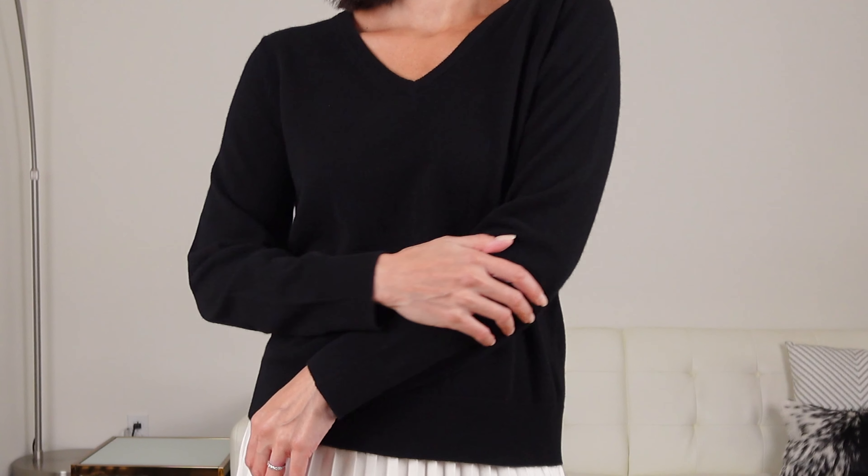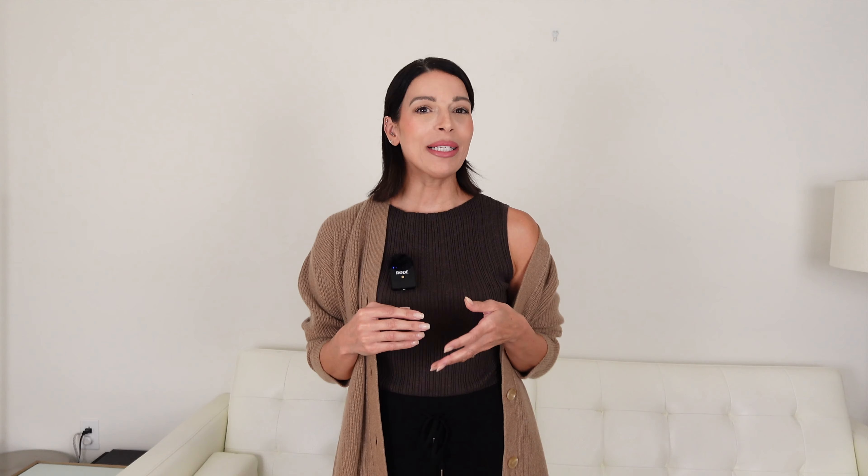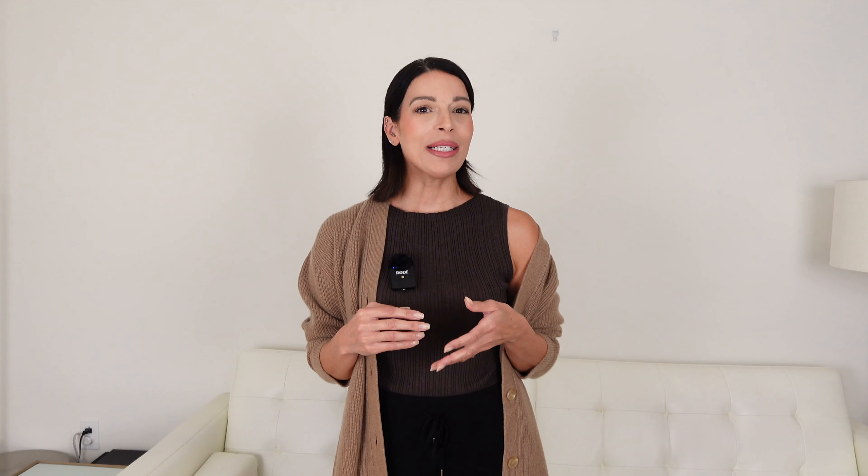Let's start with a wonderful introductory piece to Quince's brand new Mongolian cashmere line — the V-neck Mongolian cashmere sweater. Once you try this, you are sure to fall in love with their entire collection. I picked it up in black, but they have other colors to choose from, as well as a crew neck style, making it the perfect piece to integrate into your capsule wardrobe. Quince has improved the hand feel of their cashmere, making it irresistibly smooth and so luxurious. The V-neck and crew neck sweaters are priced at only $50.